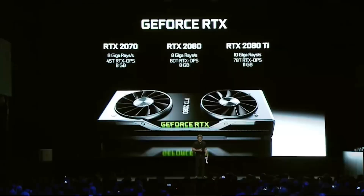And then the RTX 2080 Ti. Ten giga rays — I love giga rays. Shoot as many rays as you like, go crazy, just shoot rays. Seventy-eight trillion RTX Ops. Eleven gigabyte frame buffer.